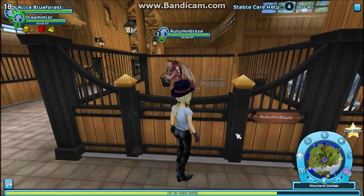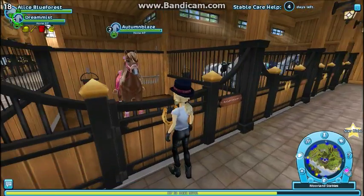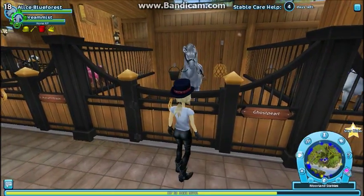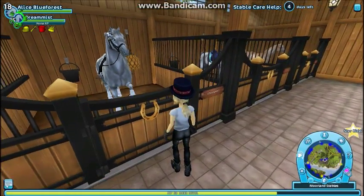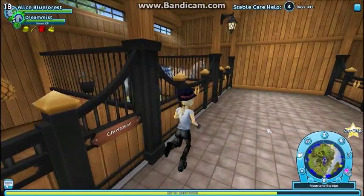This is Autumn Blaze, one of my Icelandics. She's adorable and I just got tack for her — I just spent all my money on tack for horses. This is Ghost Pearl — I made a video about buying her, so I won't go too into depth with her because I recorded buying her.